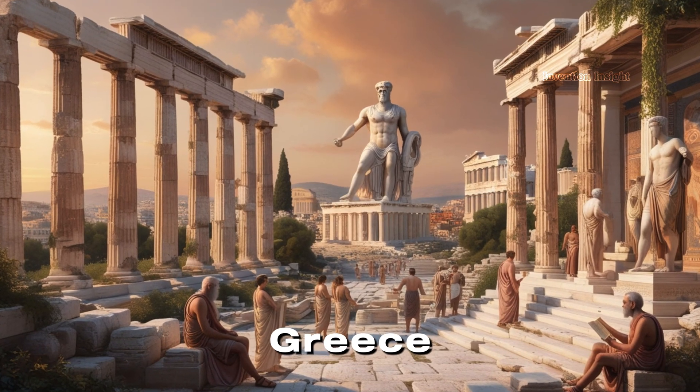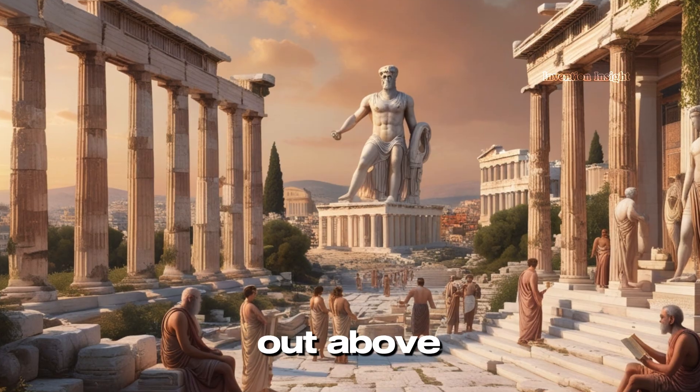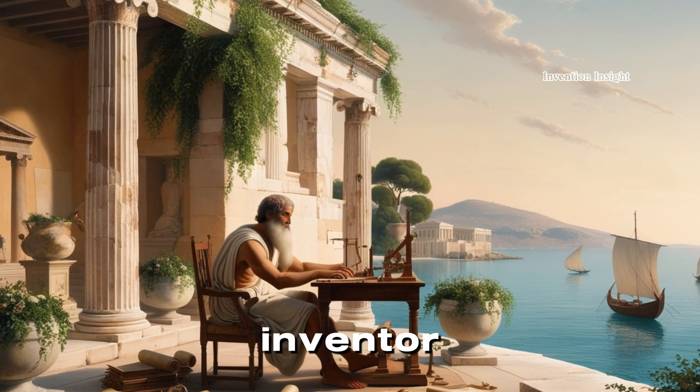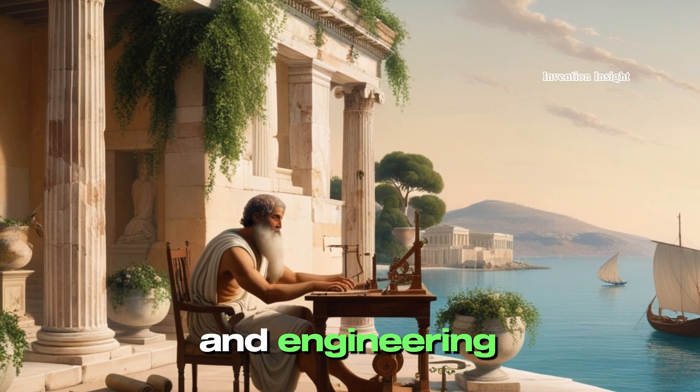In the world of ancient Greece, a land of philosophers and mathematicians, one mind stood out above the rest. Archimedes, the genius inventor whose innovations shaped the very foundations of modern science and engineering.